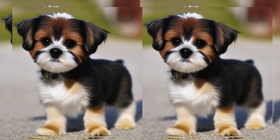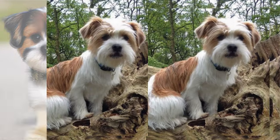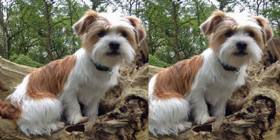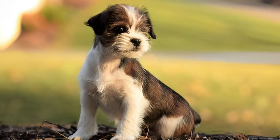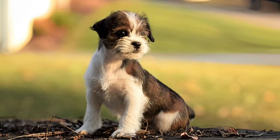These active little pals love their exercise. Daily walks, playtime, and engaging activities keep them mentally and physically stimulated. Training a Jaktsu is a rewarding experience — they respond well to positive reinforcement methods, so patience and consistency are key.